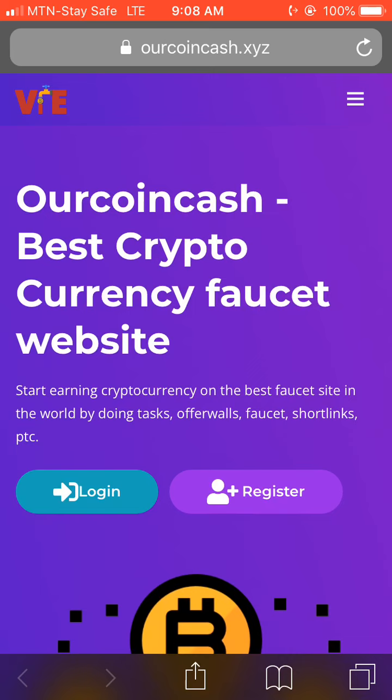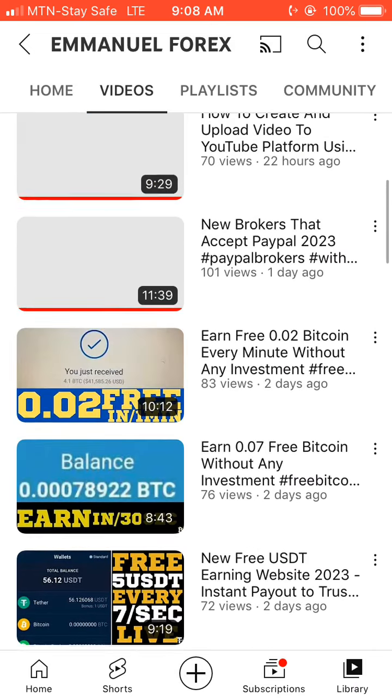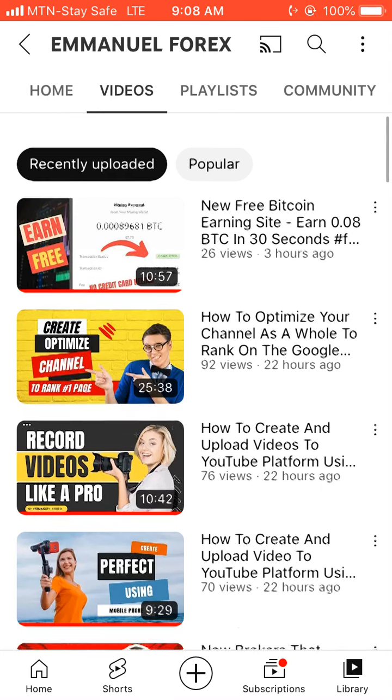Guys, thank you. Please make sure you subscribe to my YouTube channel so that each time I upload something like this, you'll be the first to get notified.